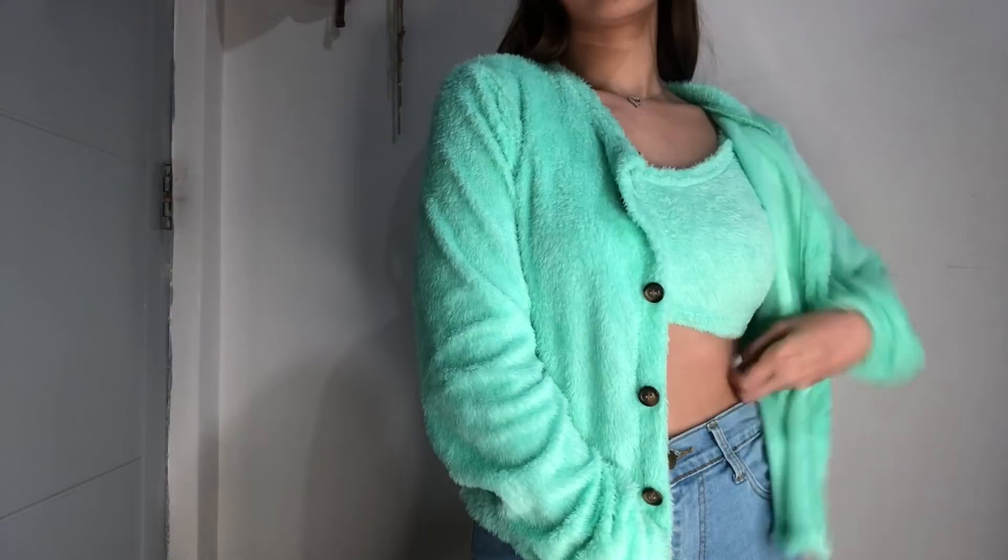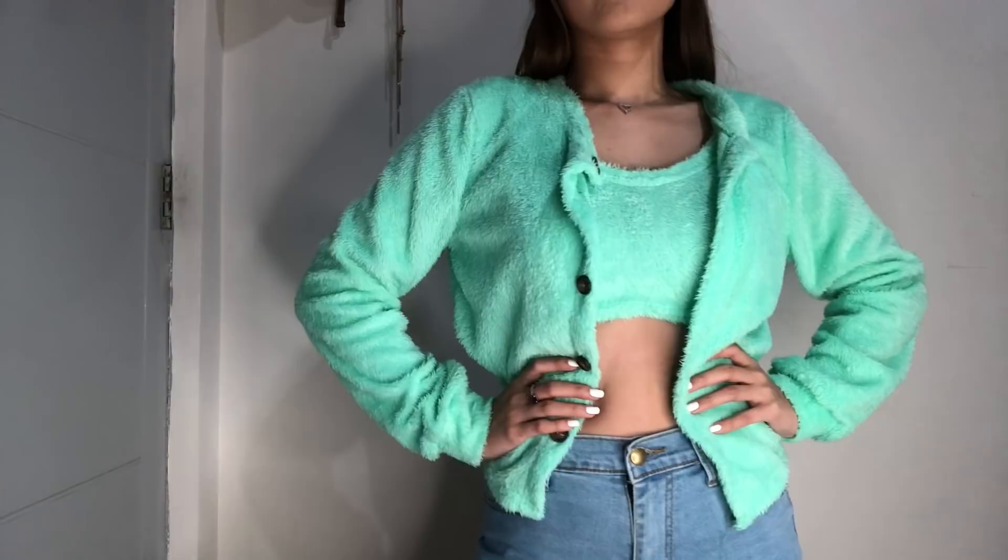Ito naman cardigan set — sobrang cute nito. Ito yung top niya. I got this color since marami na akong pink — yung isang color kasi nito is pink. It's very fluffy, very comfortable to wear. And ito yung cardigan niya — perfect for Korea or Japan trip. I like this set so much. Kaso na-trigger niya yung sinusitis ko kasi ganyan yung cloth niya. Super ganda ng quality — it's worth your money. I-pair niya lang to with denim jeans kasi maganda siya tingnan.